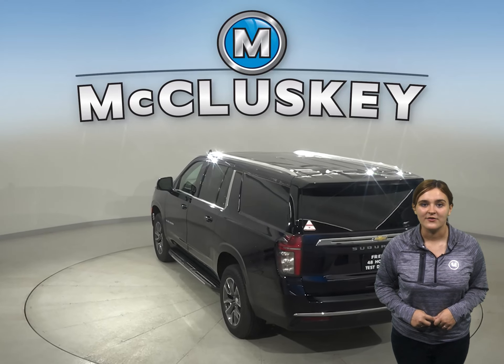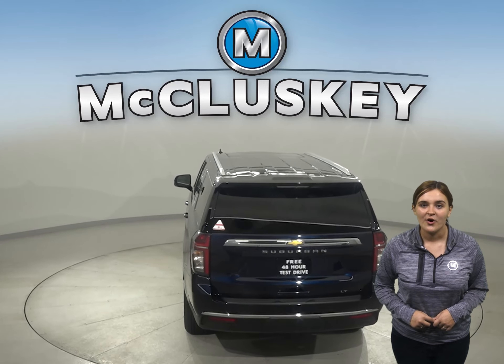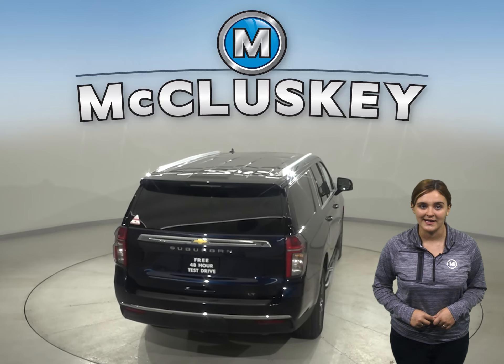To make sure every driver can find their perfect mix of comfort and utility, the all-new Suburban offers six trims with their own unique style and capabilities.